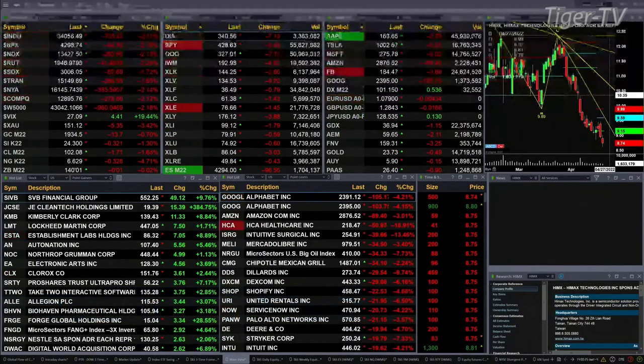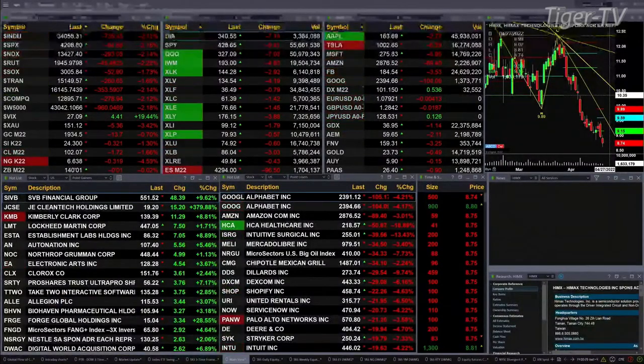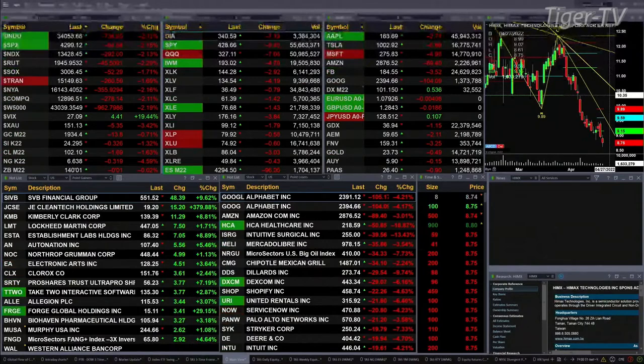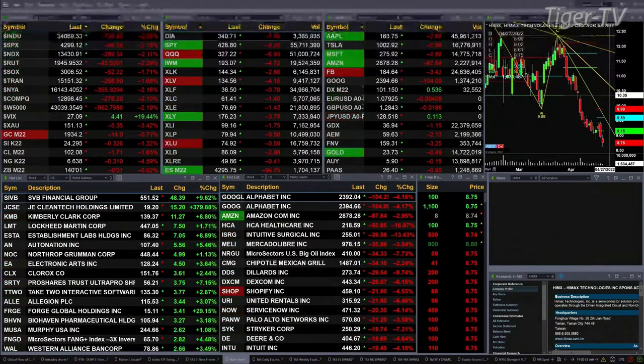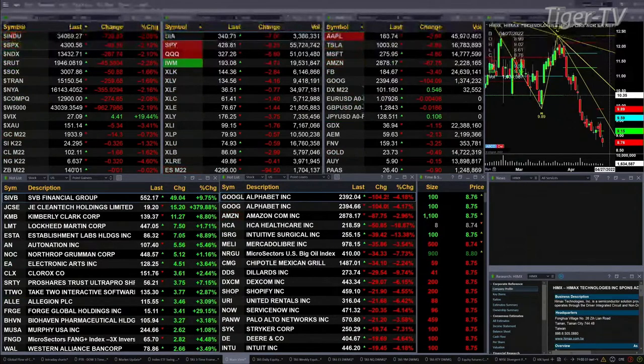It's going to be a bloodbath — the Dow is off 735, a little over two percent. The S&P 500 is down 95 points, also a little over two percent. Nasdaq down 292, two percent. The Russell off two and a quarter percent, 45 points. The SOX is off seven tenths of a percent.